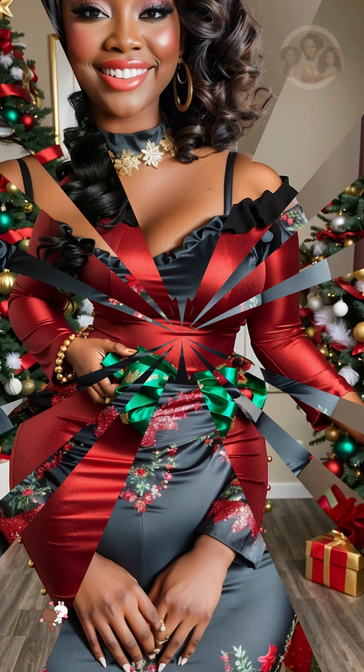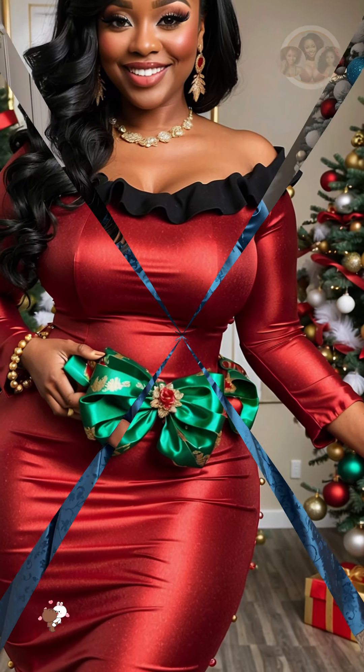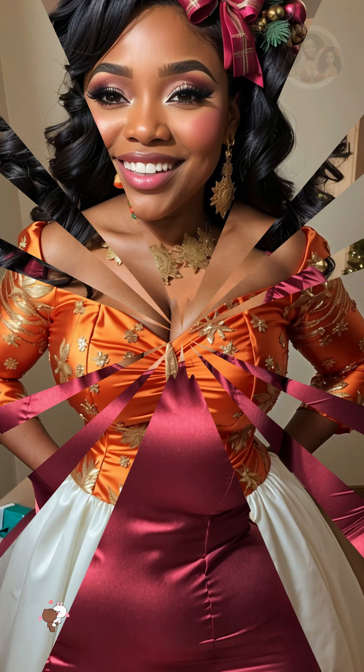Embrace metallics. Metallic accents, such as gold, silver, and bronze, can add a touch of glamour to any Christmas look. Try adding metallic ornaments to your Christmas tree, wearing a metallic dress or jewelry, or even painting your nails in a metallic color.